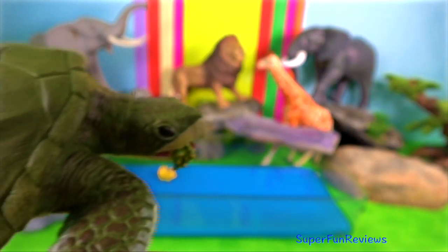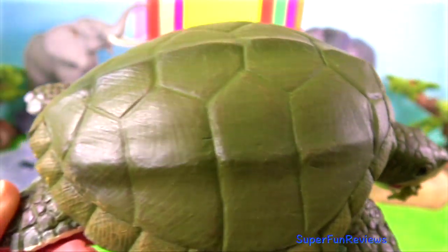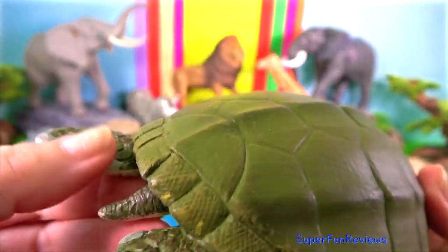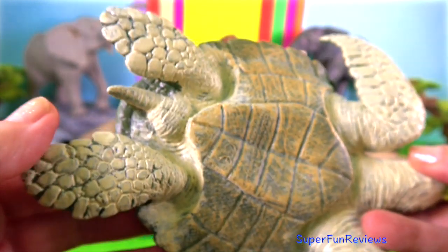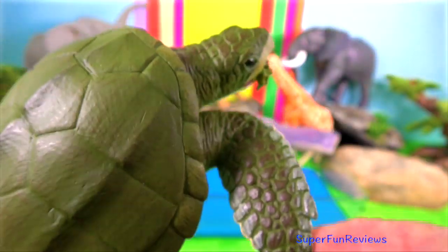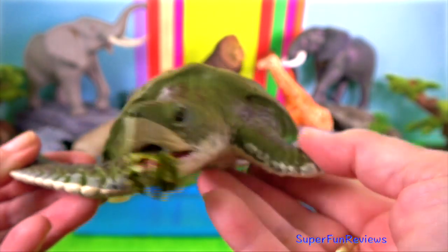Kemp's Ridley Sea Turtle. It is the world's most endangered sea turtle. Their situation has been brought about by the over-harvesting of their eggs during the last century. The hatchlings are vulnerable to predators. They make their journey to the beach at night, breaking out of their shells using their caruncle,